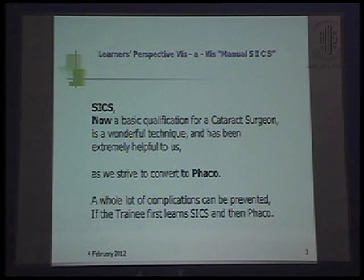My presentation will basically be a thought process of a resident — how he learns SICS and how he thinks while doing a case of SICS — because the ultimate goal of a resident is to learn FACO and convert to FACO and start doing independent cases. SICS is now a basic qualification for a cataract surgeon, a wonderful technique, and a whole lot of complications can be prevented if the trainee first learns SICS and then FACO.